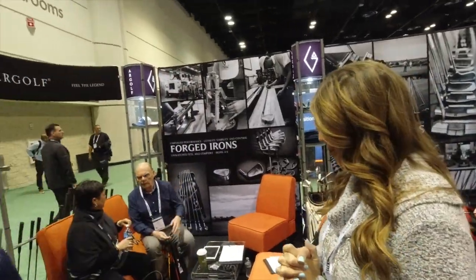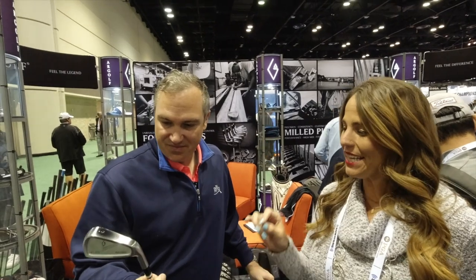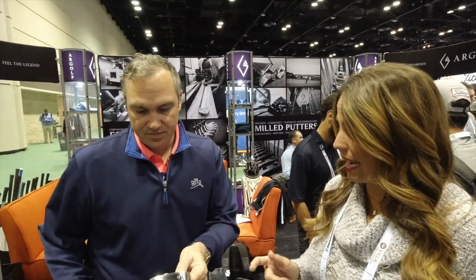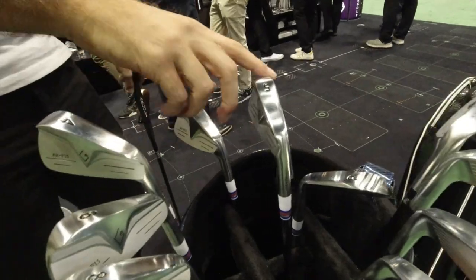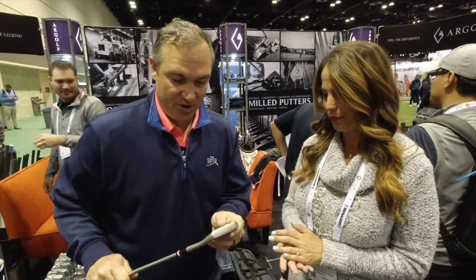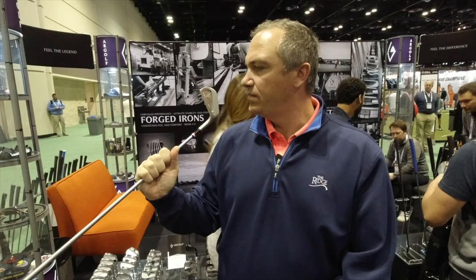Last year we introduced the F-15 irons, and this year we have the F-18 irons. The F-18s are cavity-backed, completely forged, made from the highest quality stainless steel — ultimate precision, forgiveness, and accuracy. I would say for the mid-handicapper, but still can be played by the low-handicapper because of its accuracy. And the gem this year is the M-18. These are milled from one solid piece of stainless steel. Which is also very unique to our company — every putter is also made from one solid block of metal.